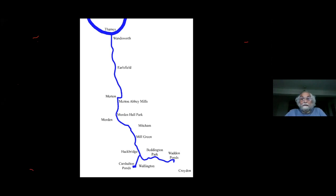I've concocted this little stylized map of the river. Basically, there are two branches at the top end of it. One of them starts in Carshalton, and the other started historically in Croydon. You can't see the river now above Waddon Ponds, a bit downstream of Croydon.